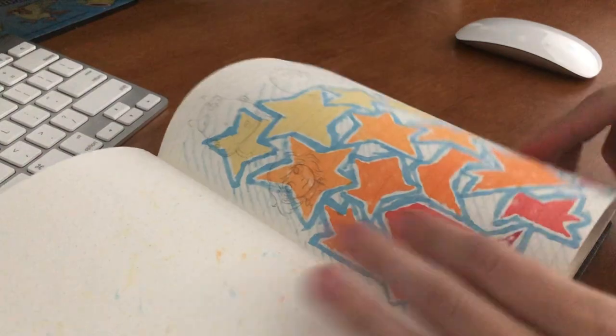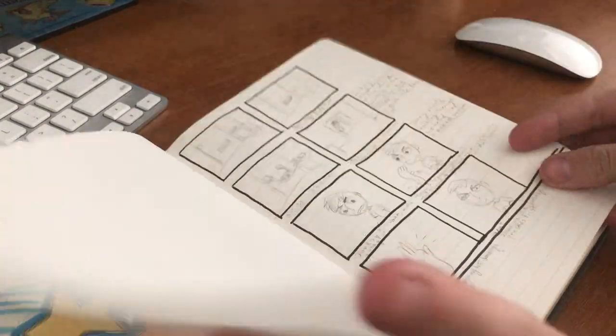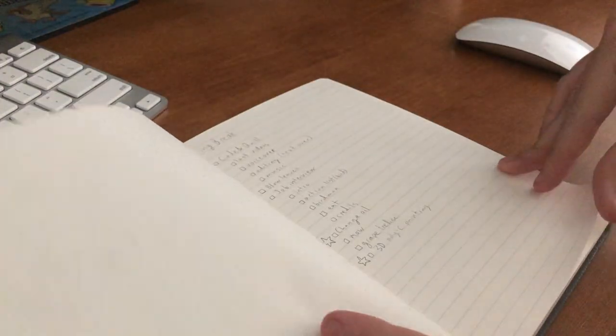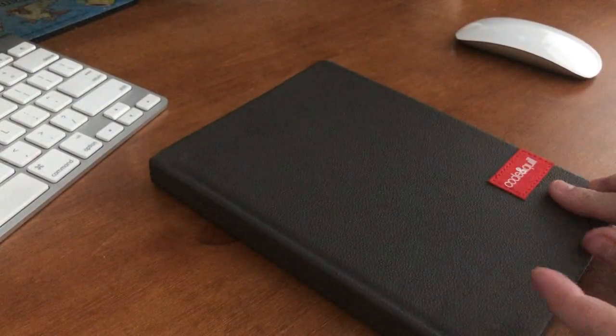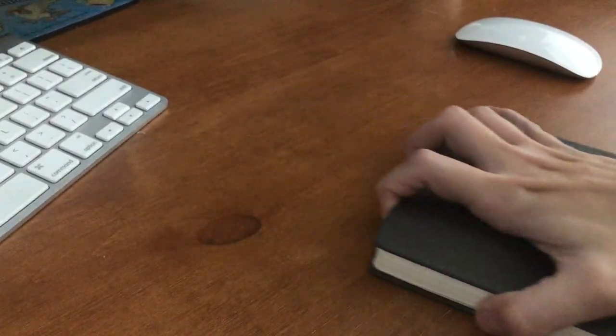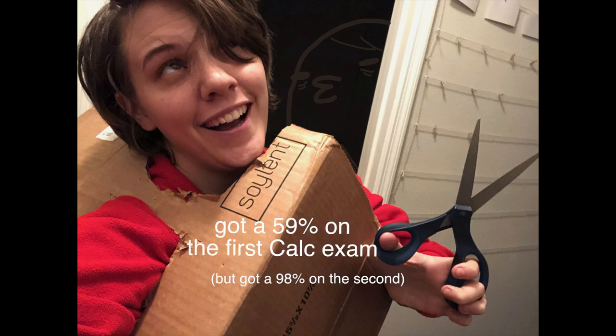All in all, the Code and Quill Origin notebook is good as a friend and as a lover — however, it is a little dumb. I mean, it couldn't even get a 60 on its first calc exam. You idiot. Thank you for watching and have a great time of existence.